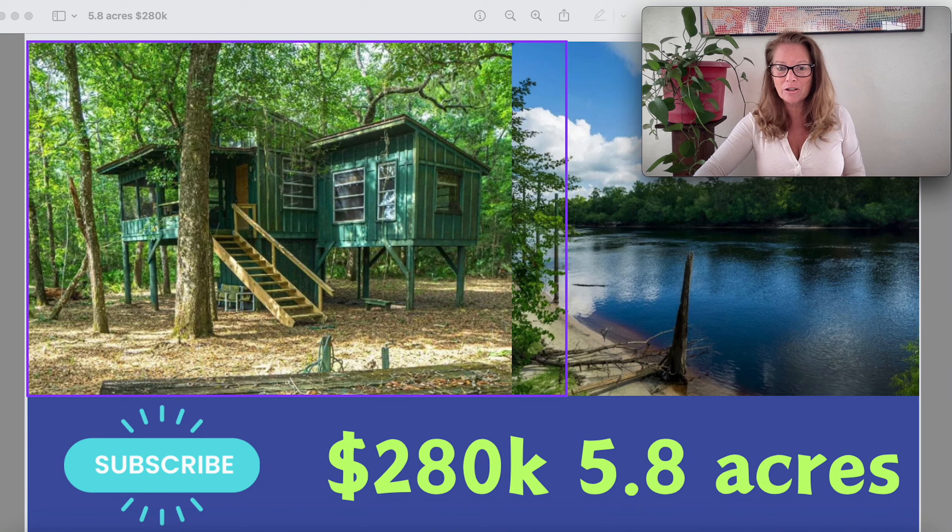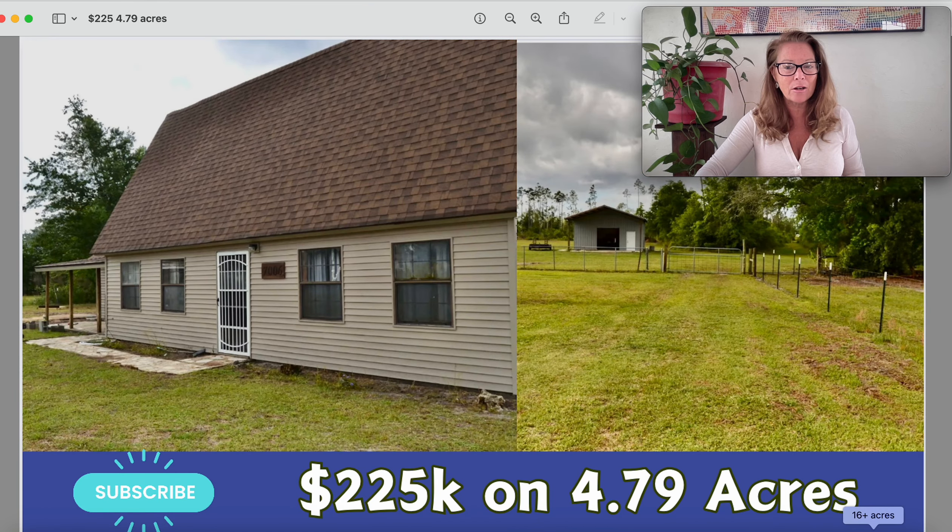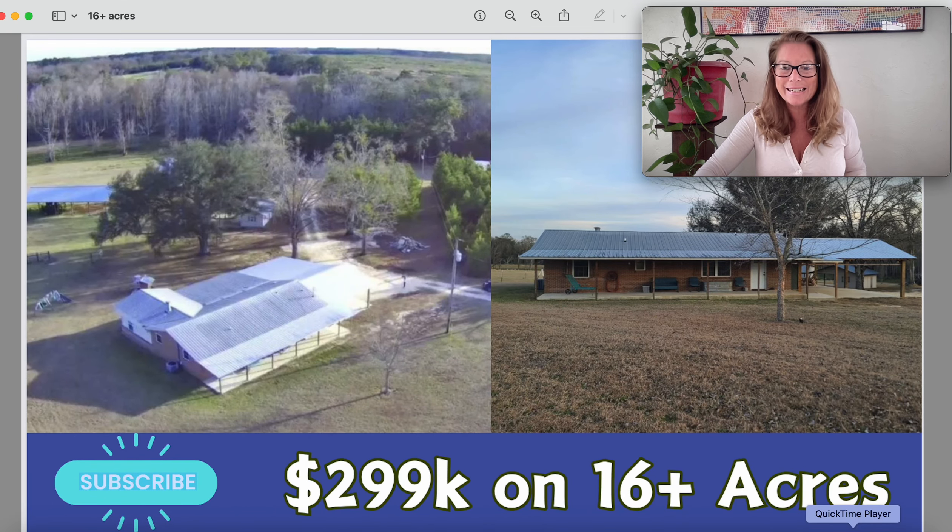This is just under six acres of land for $280,000 — really unique build. And then there's this home up in the panhandle, under five acres, $225,000. And check out this acreage: 16-plus acres out in the middle of nowhere, just under $300,000.